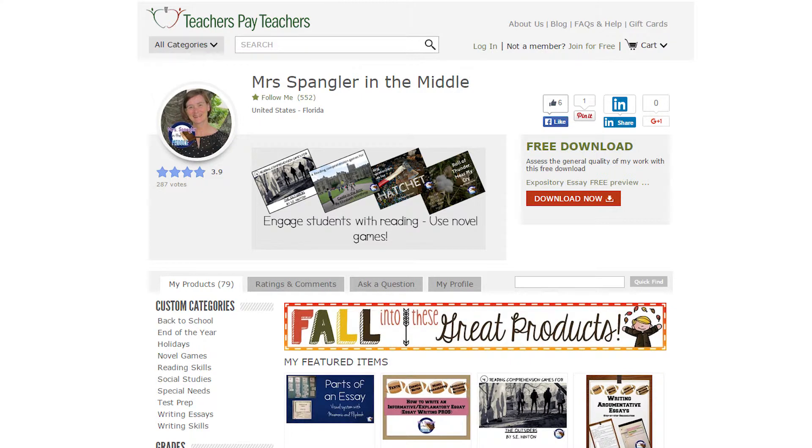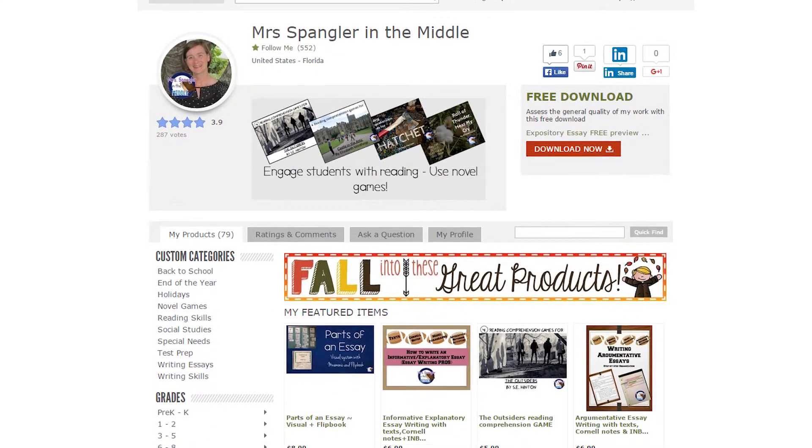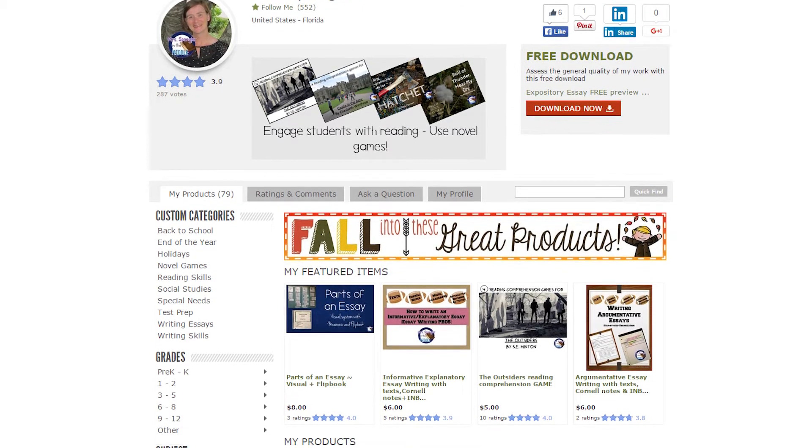When you visit her store using the link below, you will find things like step-by-step essay writing products, easy-to-use writing centers, fun interactive notebook activities, and best-selling novel games that will have four ways to play.